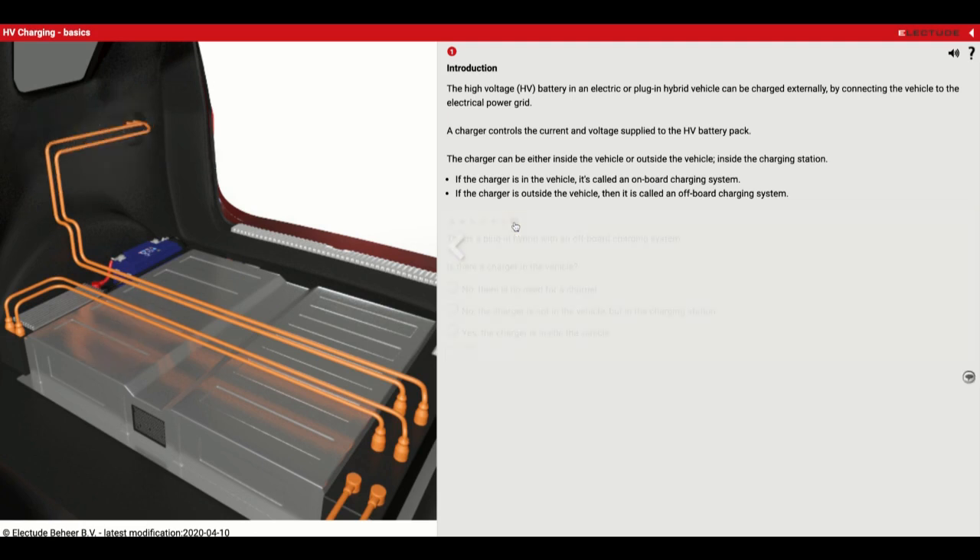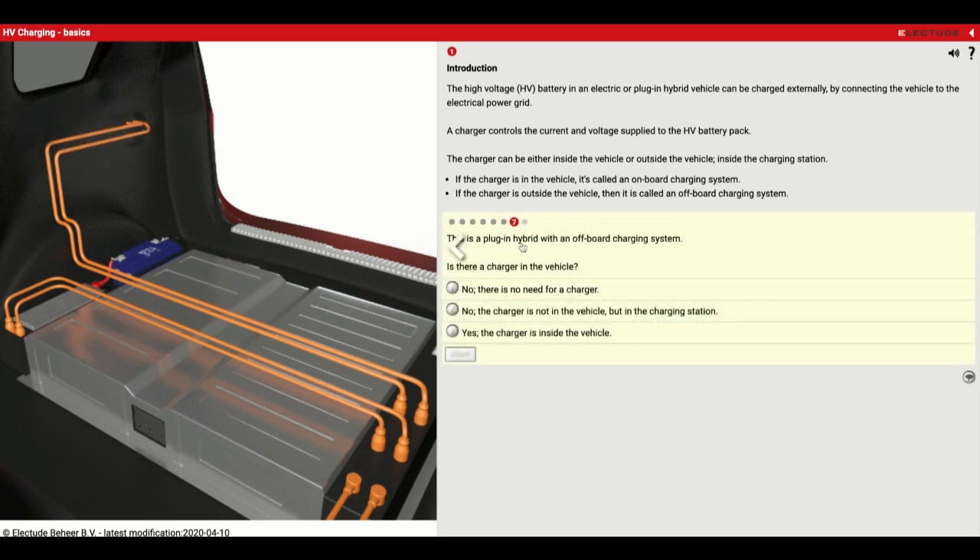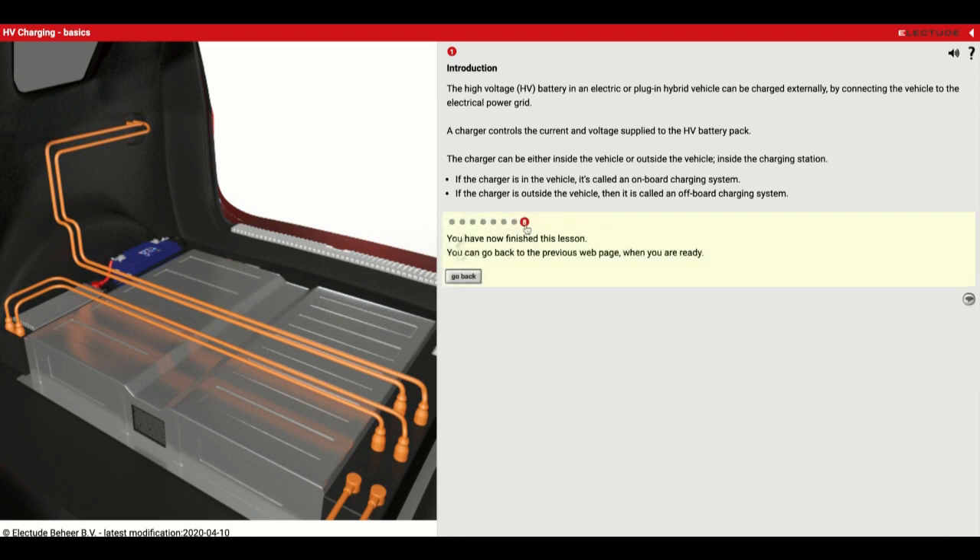This is a plug-in hybrid vehicle with an off-board charging system. Is there a charger in the vehicle? Because it's off-board, the answer is no — there's going to be a need for a charger, and it is built into the charging station. That's a really simple lesson, but as electric vehicles become more and more common, it's good to know the different types. You can see how the wires connect — just like the gas door would be on the side of the car, you've got the charging spot and the wires going down to the battery pack.